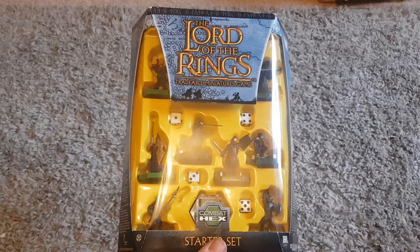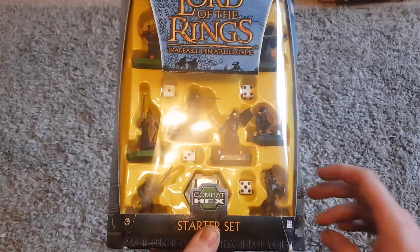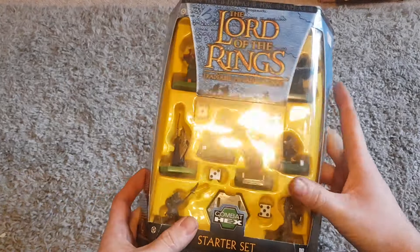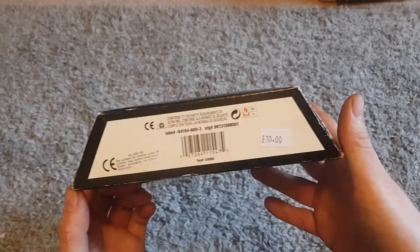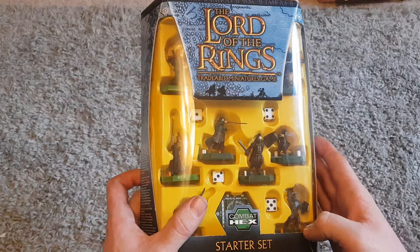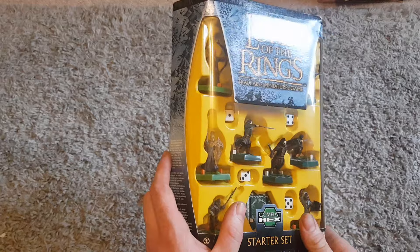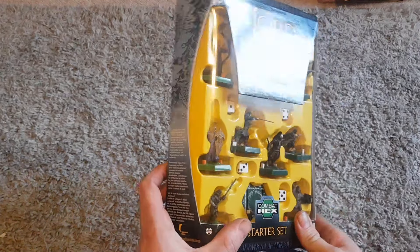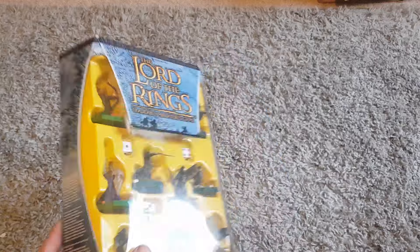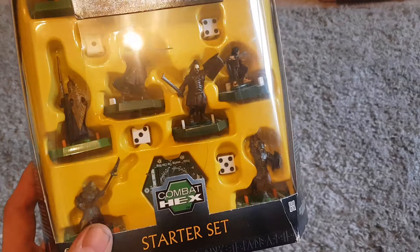First up, I picked up this Lord of the Rings Combat Hex set. Sadly I overpaid for this - I paid eight pounds thinking it would be worth more, but unfortunately it only sells for about ten pounds on eBay. This might be one of those things you put away for a few years and it might go up in value. I should get my money back, but future lesson: I'll only pick these up if they're cheap.